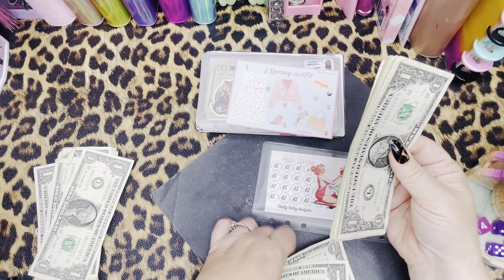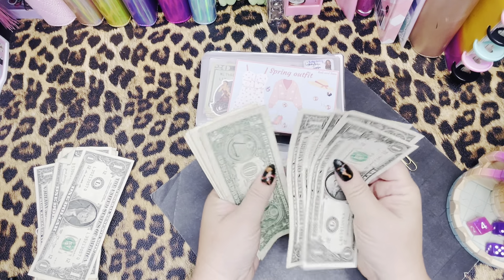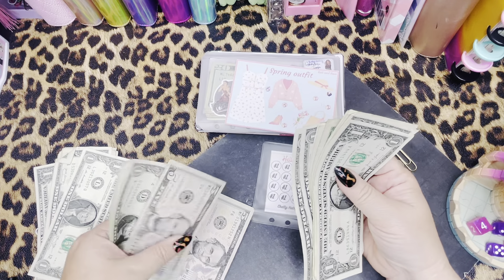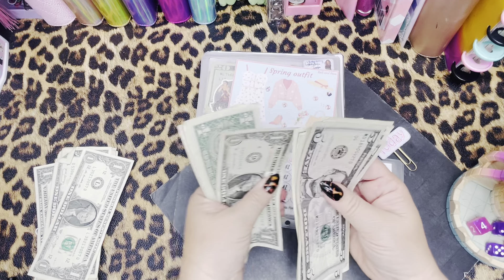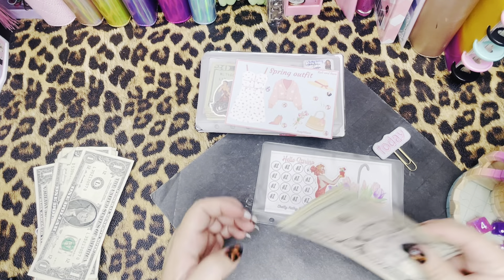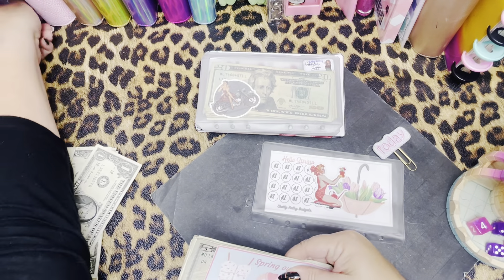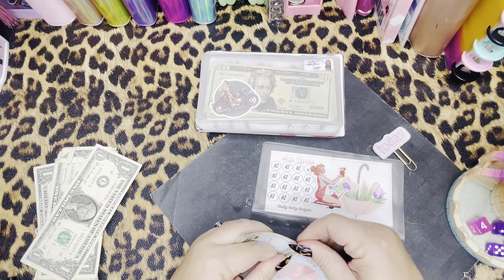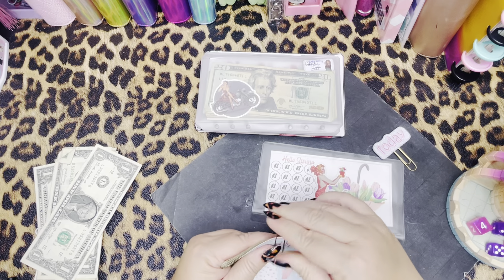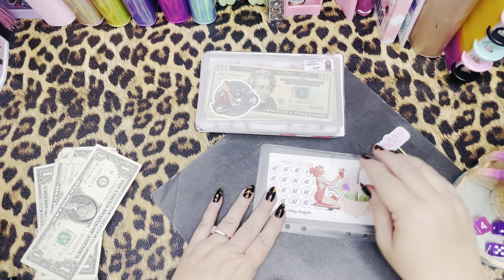Let's see how much this one saved us. We are at $26. Nice - we have a completed challenge! That's awesome. Even though I cheated a little bit, I just want to be able to spread this money as far as I can and get them hopefully stuffed into my other envelope.